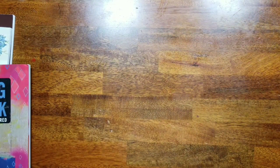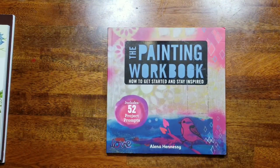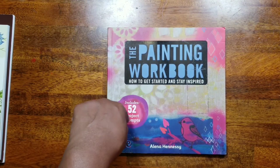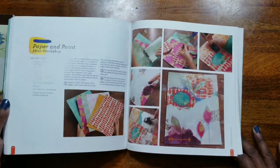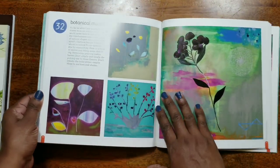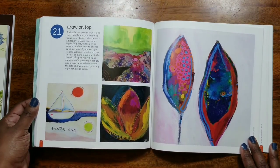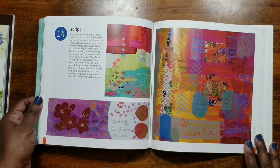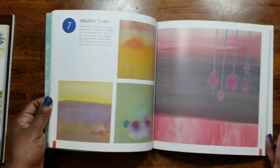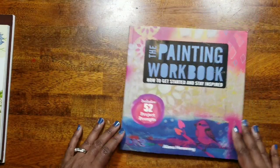The next items I picked up were actual art reference books. I got The Painting Workbook: How to Get Started and Stay Inspired — 52 prompt projects — just to get some ideas of what to do. Being in quarantine, I'm like 'I want to do something but I don't know what,' so I got this to inspire me. I like the prompts so I can do my own thing based on the instructions or what product to use.